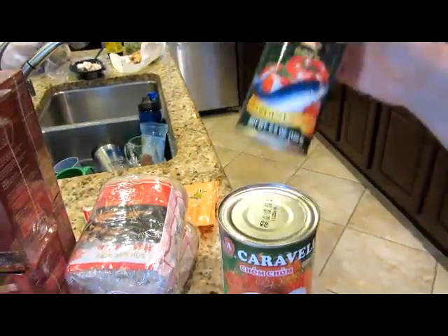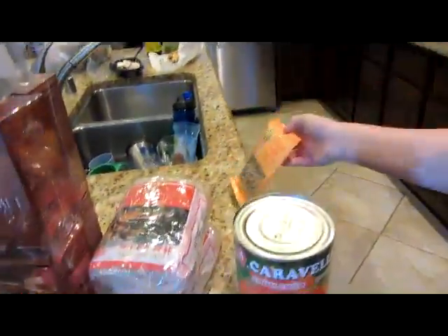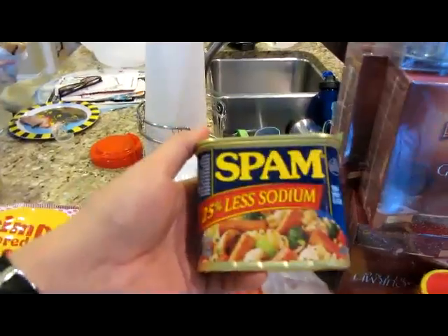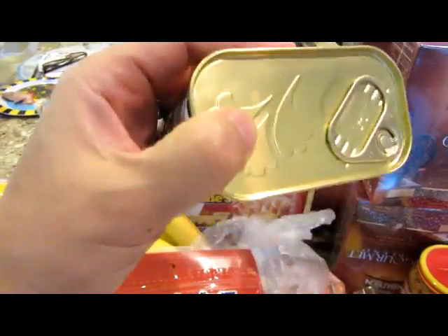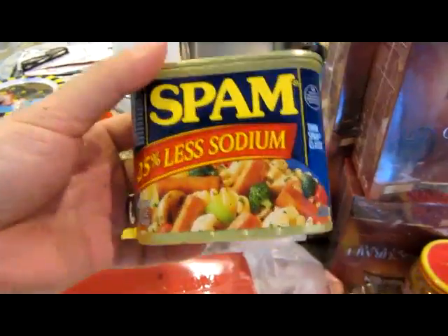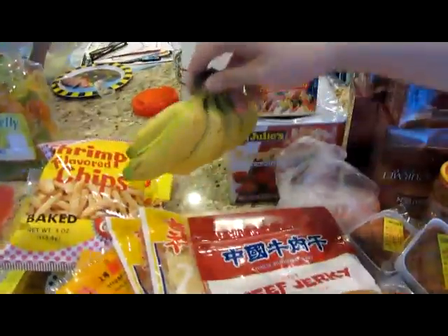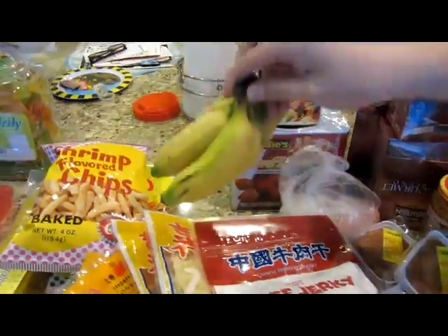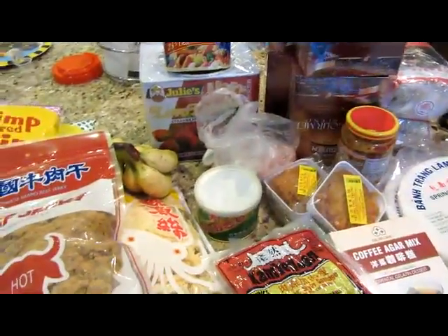Did you show them the sardine cans? Oh yeah, the sardines. And what about the bananas? I showed them the little bananas. What about the spam? Oh yeah, and you can't forget — when you go to the Oriental food store, you can't forget to get yourself some spam. Because spam is Asian, right? I think so. Look, little bananas. There's a jar right there — yeah, that was some wasabi. Wasabi.